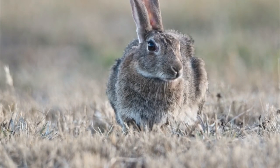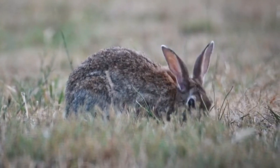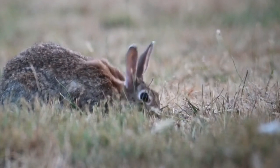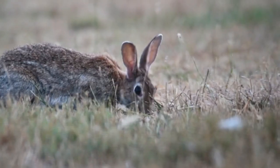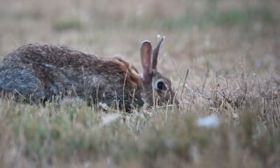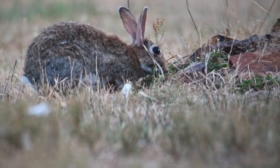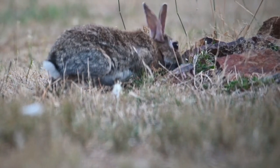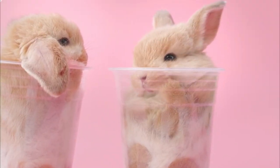Number 8: Genetic diversity. Maintaining genetic diversity within populations is vital for the long-term survival of any species. Isolated populations of cottontail rabbits may face reduced genetic diversity, which can make them more vulnerable to environmental changes and disease outbreaks. Number 9: Invasive species. The introduction of non-native species can disrupt the ecological balance and impact the food chain, potentially affecting the availability of food or introducing new predators or diseases that cottontails are not adapted to deal with.